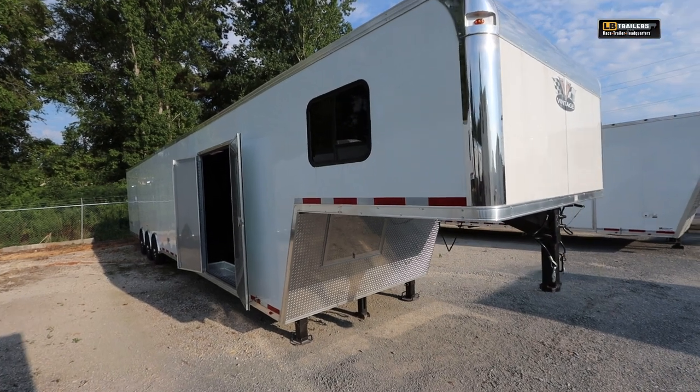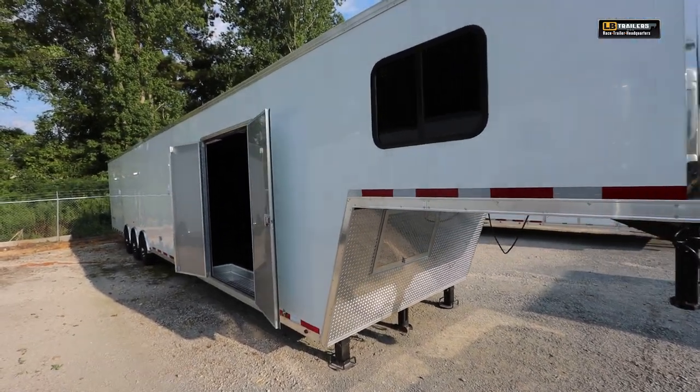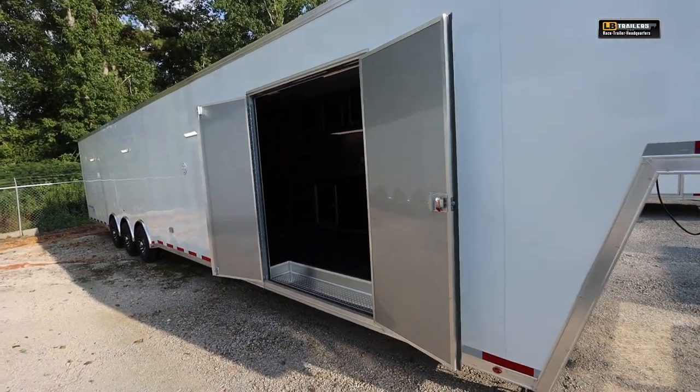Welcome to LB Trailers. If you need a gooseneck trailer, living quarters trailer, bathroom trailer, or even a stacker trailer, LB Trailers is your one-stop shop.